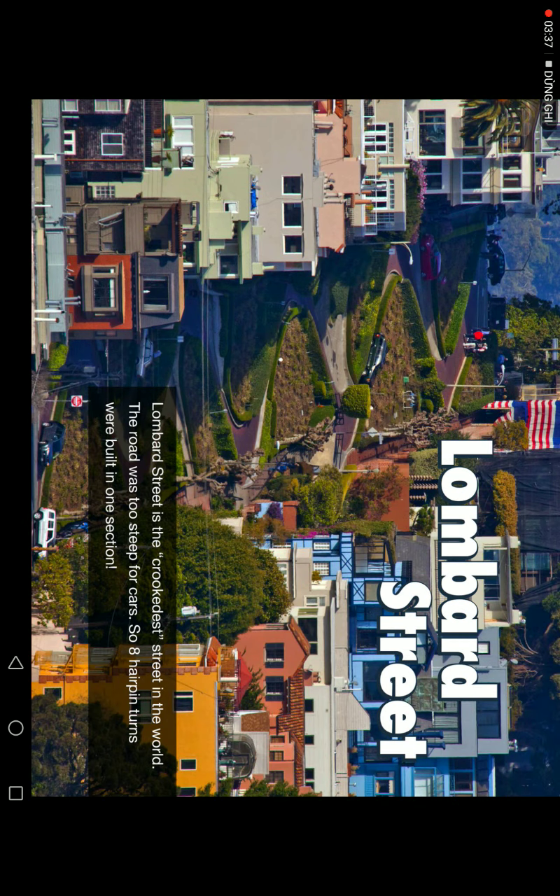Lombard Street is the crookedest street in the world. The roads were too steep for cars, so eight hairpin turns were built in one section.